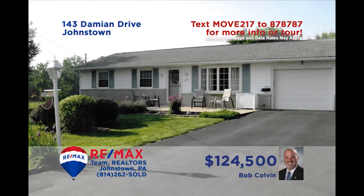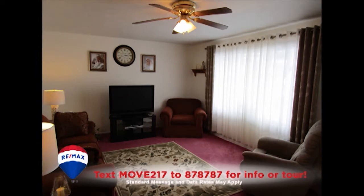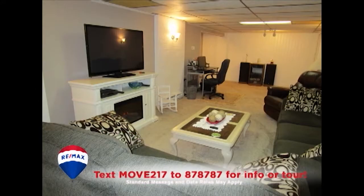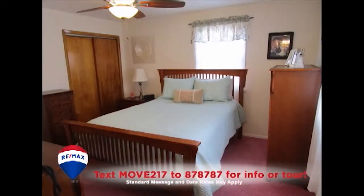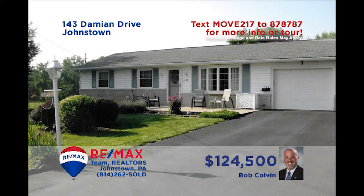The Bob Colvin Team welcomes you to this comfy rancher in the Westmont Hilltop School District. Plenty of spaces for entertaining friends here, like this sunny living room, the outdoor deck and open-air patio, or the huge lower-level family room. You'll also find a roomy kitchen with long counters and a generous eat-in space. And the home's three bedrooms always provide a good night's rest. Schedule your tour with the Bob Colvin Team.